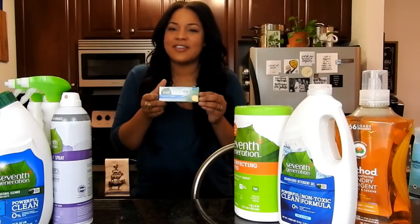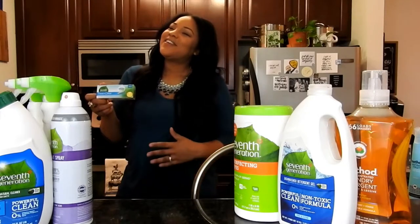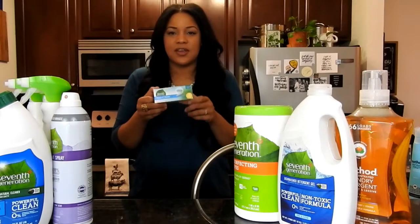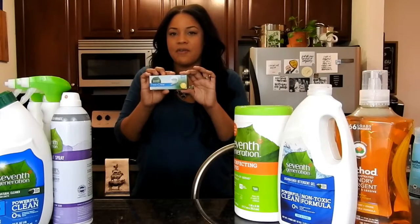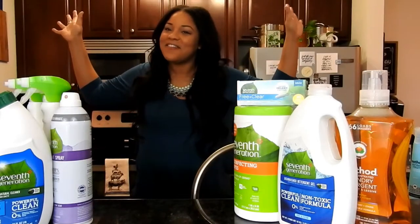They don't even tell you what's inside their pads and tampons, which is incredibly scary, and that's like one of the most absorbent, sensitive parts of your body. You definitely want to know exactly what you're using. I love these — I ran out of my regular ones so I grabbed some more. That's the last thing in the box, but that's not the end of the video.